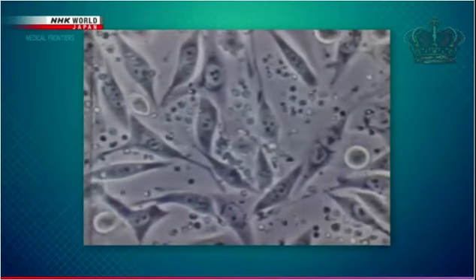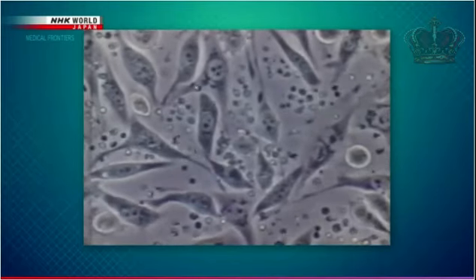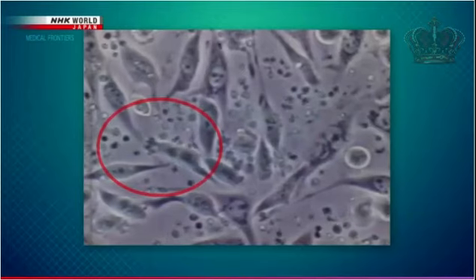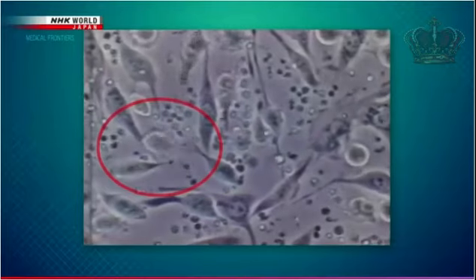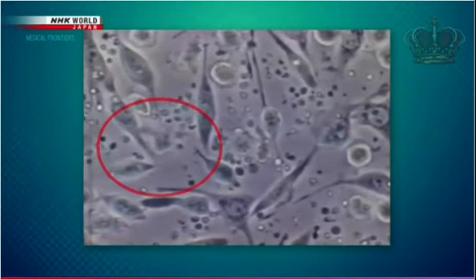These long, thin objects are cancer cells. The small dots around them are immune cells. As shown in the red circle, the immune cells fight cancer cells, which generate in our bodies daily. Cooperation between various kinds of immune cells is essential in killing cancer cells.